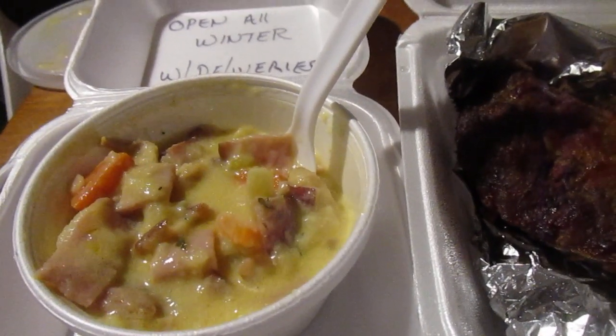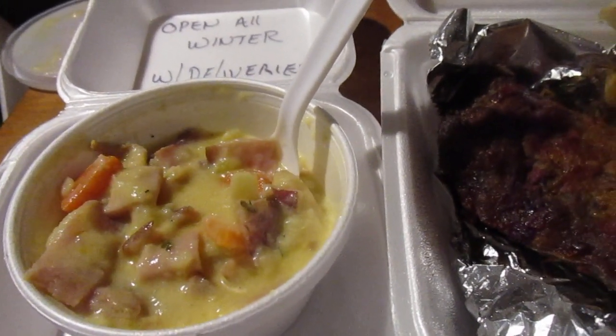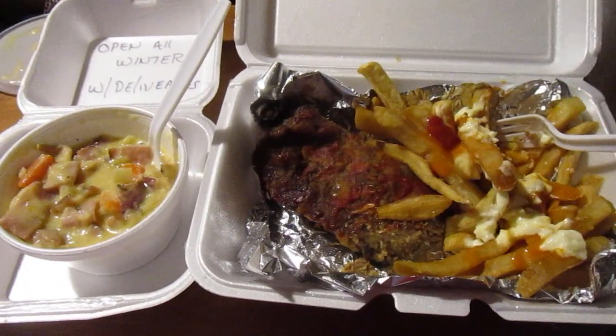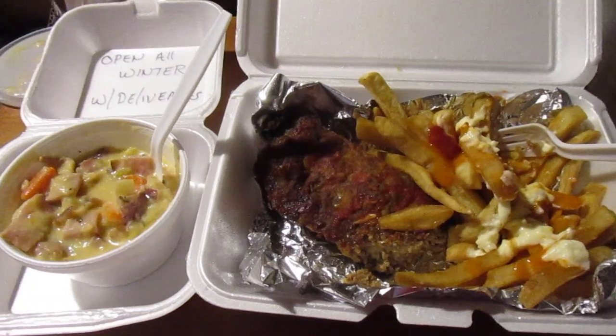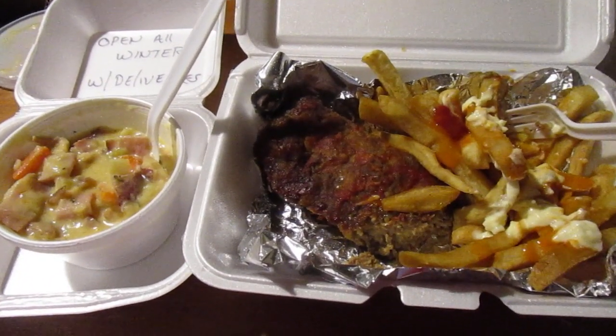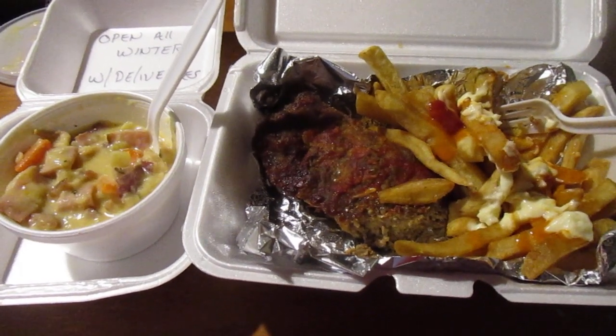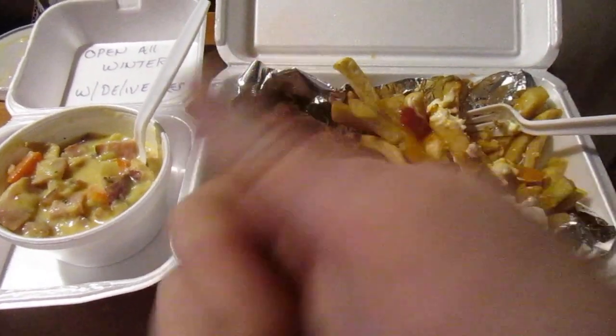Eight and a half out of ten for that too. All together, McCall's Cherry Hill Drive-In gets an eight point seven five out of ten — not bad at all for seven bucks. I hope you liked this video. Till next time, please take care, my legion.